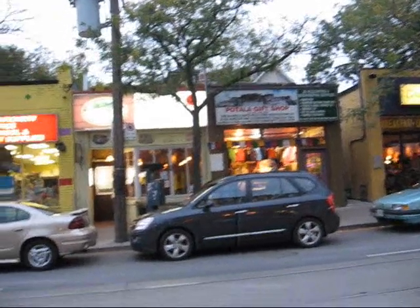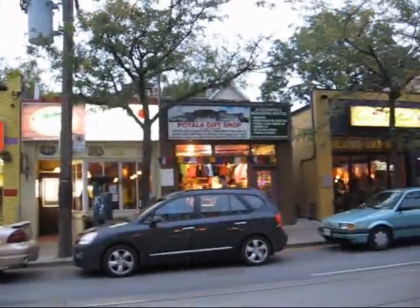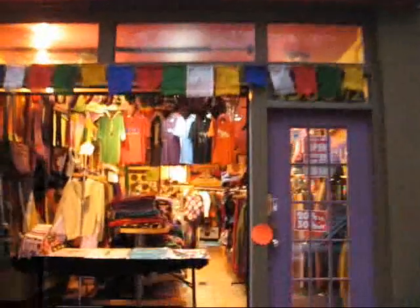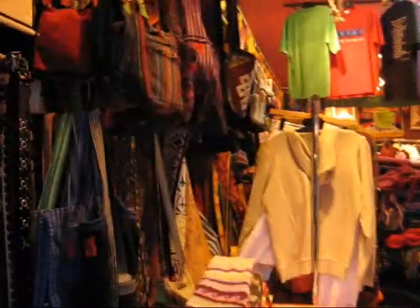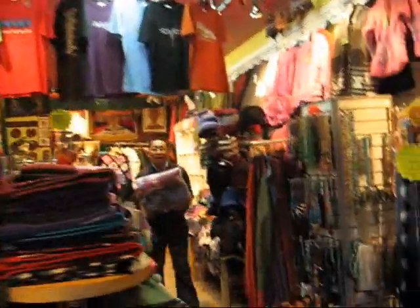Here's a gift shop that offers items from Tibet and all sorts of international destinations. Let me zip across the street — you can see traffic has died down a little bit. This is the Potala Gift Shop with all sorts of colorful arts and crafts items from Tibet.